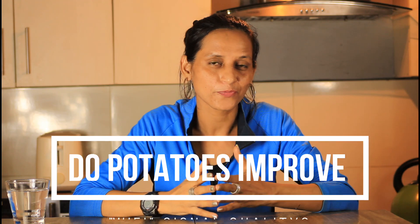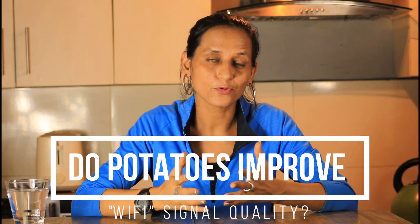Remember, don't store non-perishable food near any household chemical products. Do subscribe to our channel and press the bell icon for upcoming videos. Now I have a recipe for you — do potatoes improve Wi-Fi signal quality? Isn't it interesting? Please find out and let us know in the comment. There is no love sincerer than the love of food. Be wise. Eat healthy. Stay healthy. Thank you.